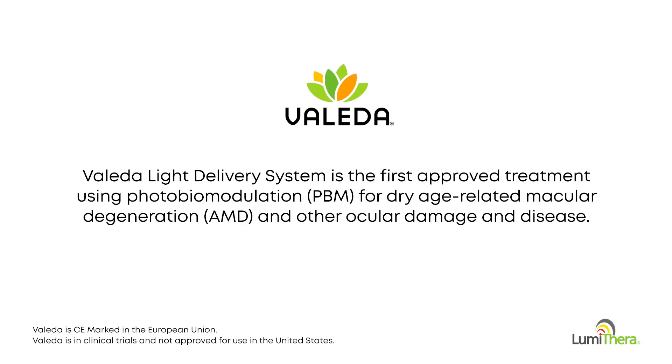The Leda Light Delivery System is the first approved treatment using photobiomodulation for dry age-related macular degeneration and other ocular damage and disease.